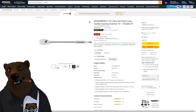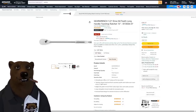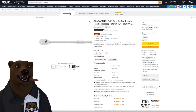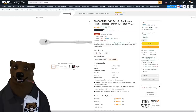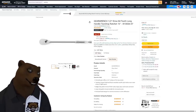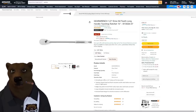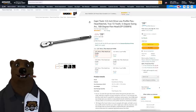Next up, GearWrench — the 84-tooth teardrop 15-inch long-handle ratcheting wrench. This thing is smooth, polished, and fantastic for $36. I've found the $30 range to be the sweet spot for ratchets. You don't need to spend over $100 for a ratchet unless you're after those gorgeous made-in-Japan ones — which are beautiful works of art, but most people just don't need them.